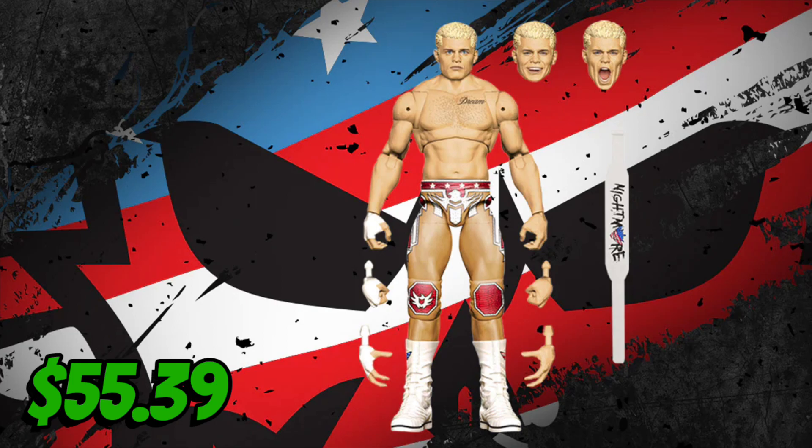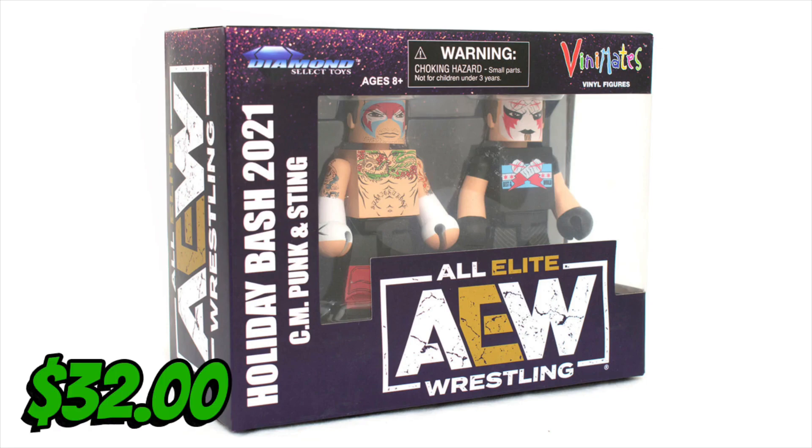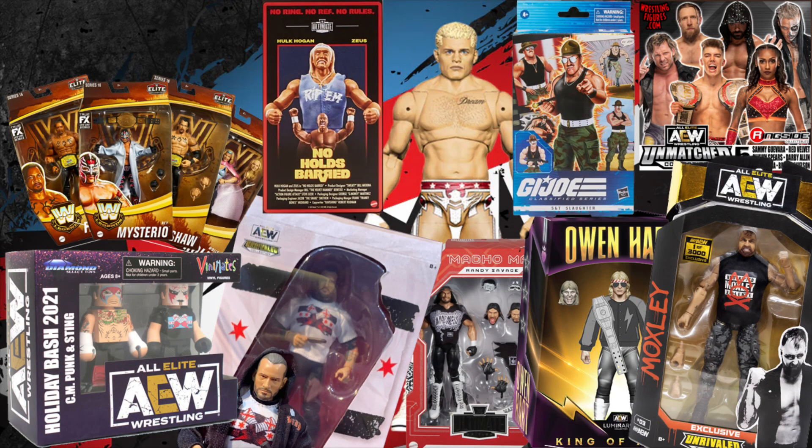I almost forgot — my boy Fig Vault picked up one of the Vinnie Mates exclusives from Diamond Select Toys of CM Punk and Sting. This came to a total of $32.00 even because we split shipping — he got one, I got one. I'm leaving happy.